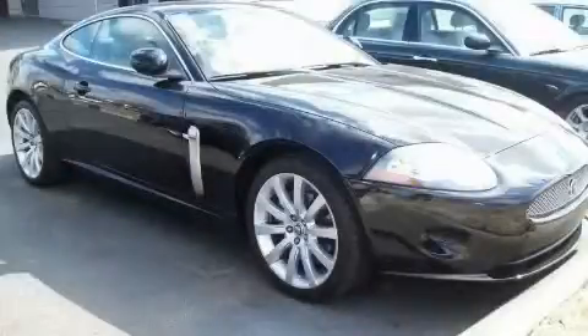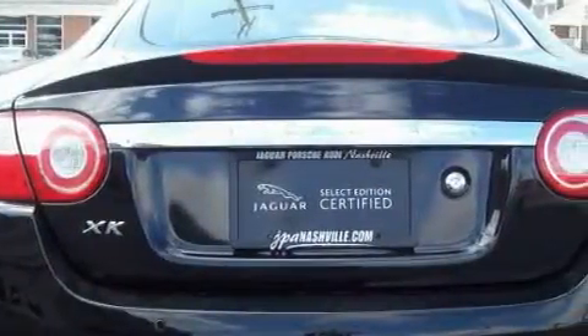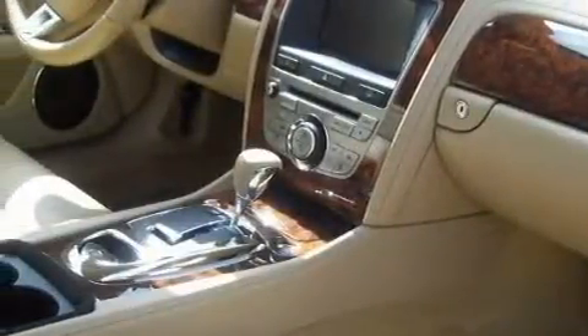This is a certified pre-owned 2009 Jaguar XK, a great fit and finish. Among the many superb features on this Jaguar there are height-adjustable driver and passenger seats, cruise control, and a navigation system.